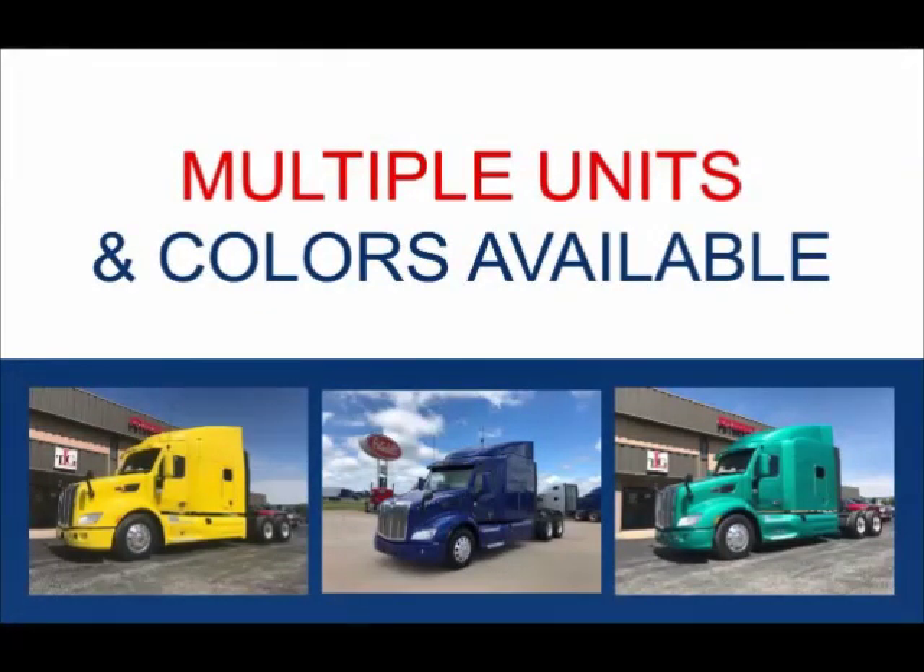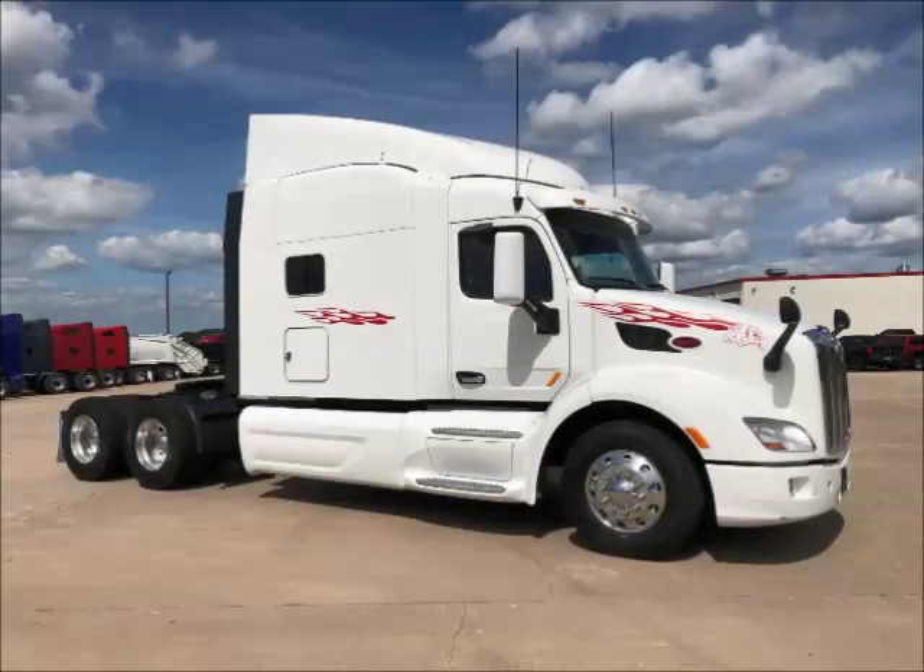Multiple units and colors are available. These trucks are equipped with new drive tires. Financing options are available for qualified buyers.